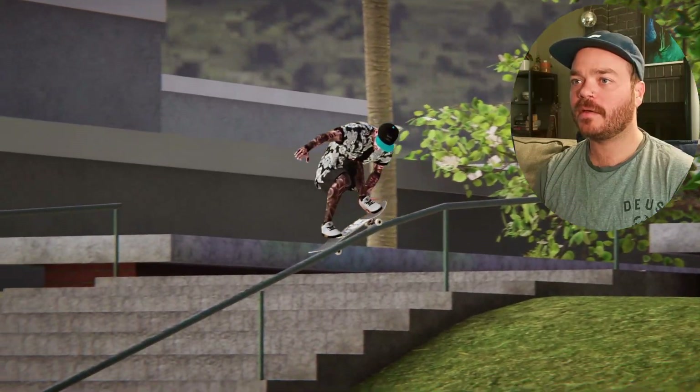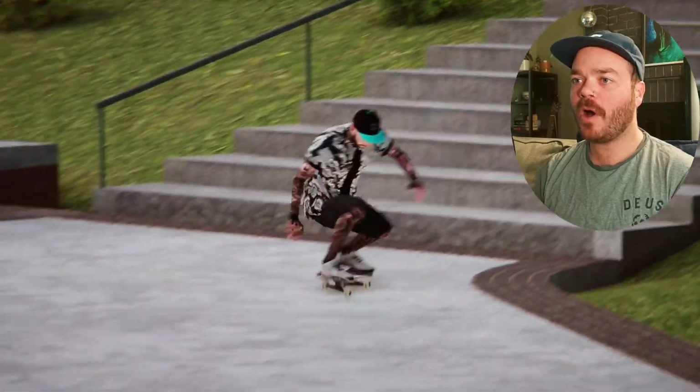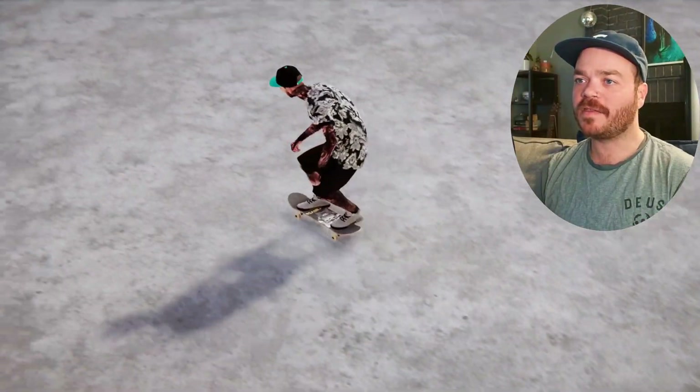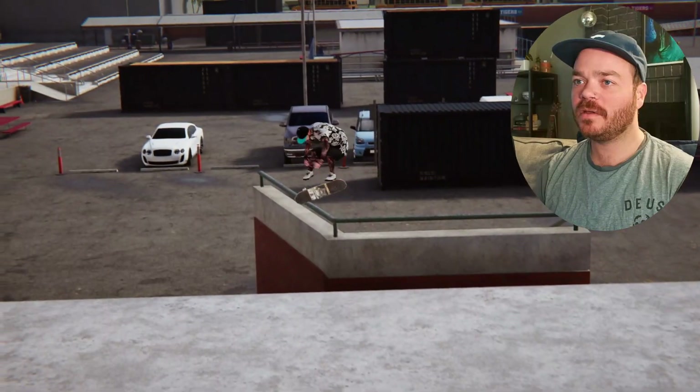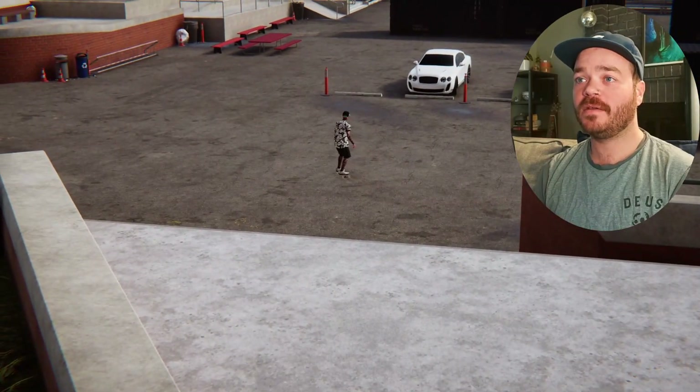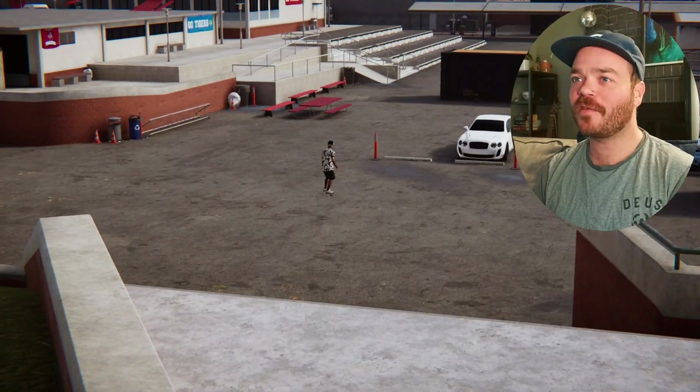I filmed everything now — let's see what this looks like. Nice grab combo, long lens, perfect. Little speed check. That tray flip tail looks good. Pull that out, perfect. Yeah, I like that a lot. That's the first clip right there.